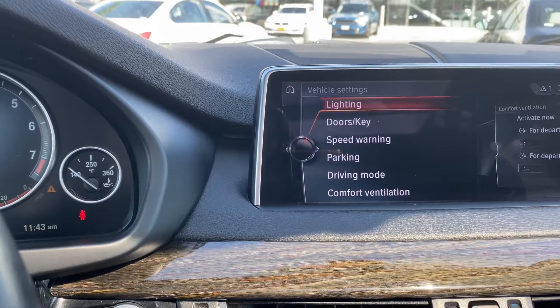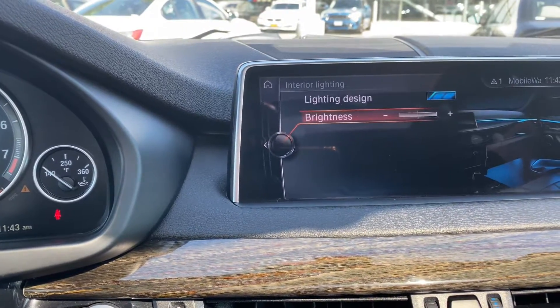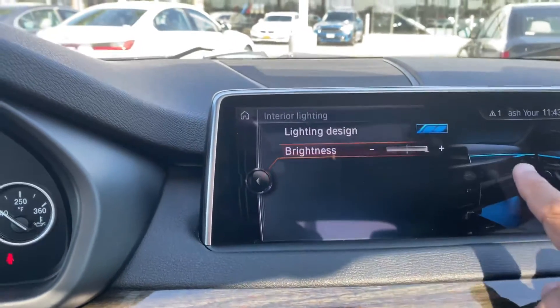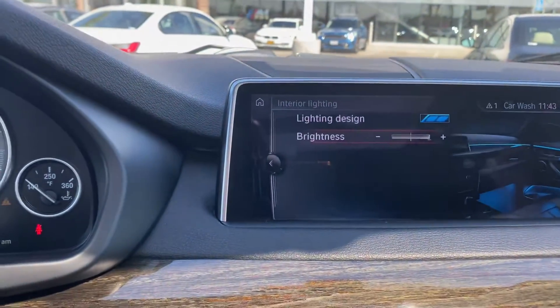The way I programmed it now for the lighting — I put the interior blue. You can see the blue here on the side. So at night you can have the light interior set up as blue.